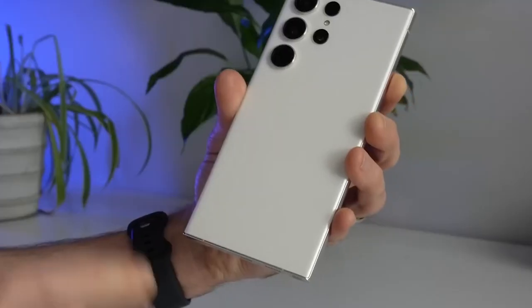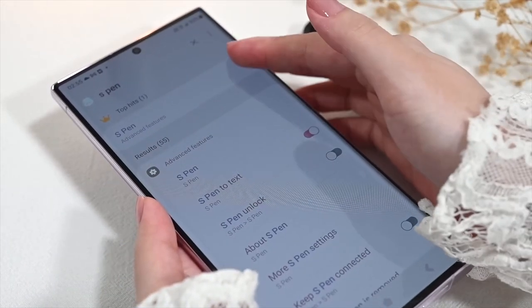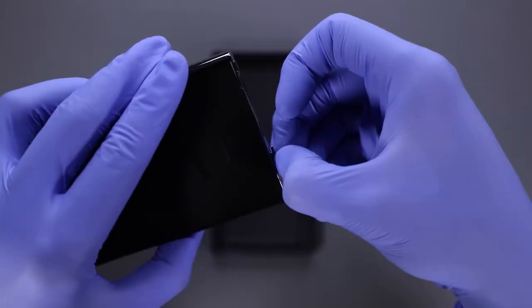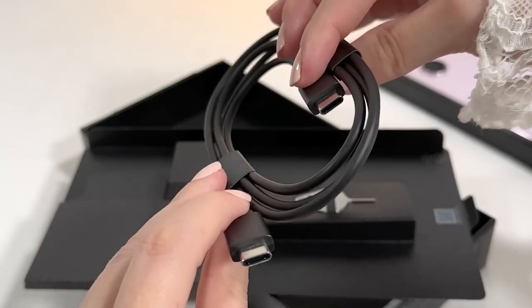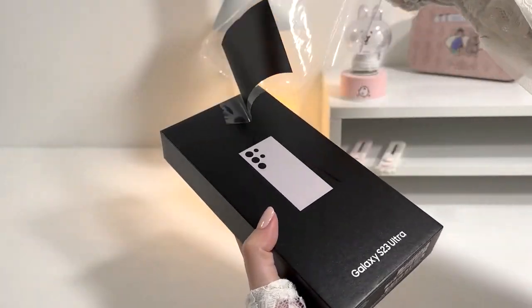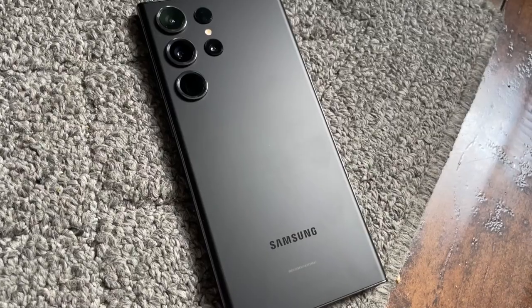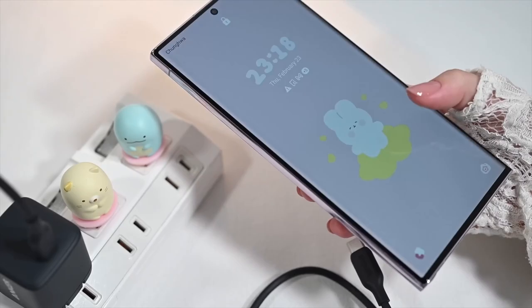Charging speeds. Although the Galaxy S23 Ultra shows a modest enhancement in battery life with its new chip, Samsung's decision to stick with a 45W charging speed feels disappointingly conservative. At a time when other Android manufacturers are pushing boundaries with 100W or higher charging capabilities, this choice could leave potential buyers feeling frustrated. Adding to the frustration, Samsung continues the trend of not including the charger in the box, repeating the disappointment of the previous model. The limited charging speed and absence of a charger in the box may leave users yearning for more convenient and advanced charging solutions, ultimately impacting their overall satisfaction with the device.